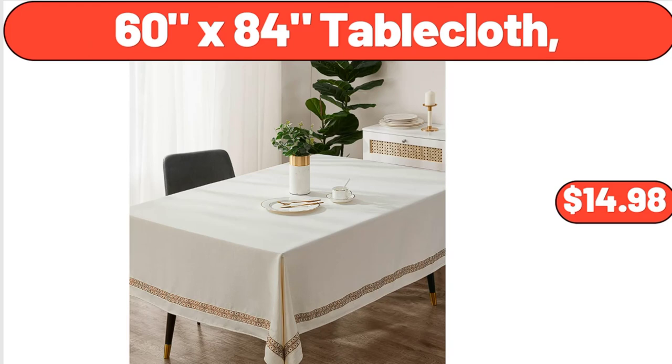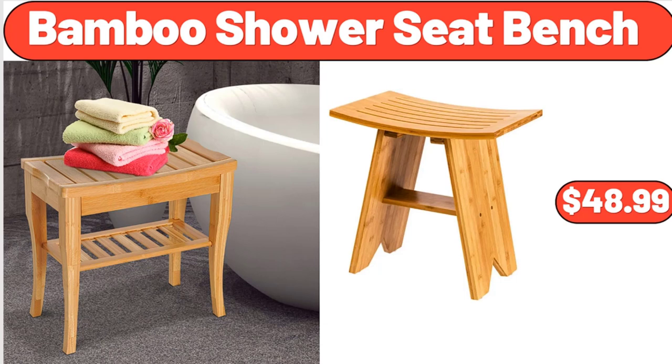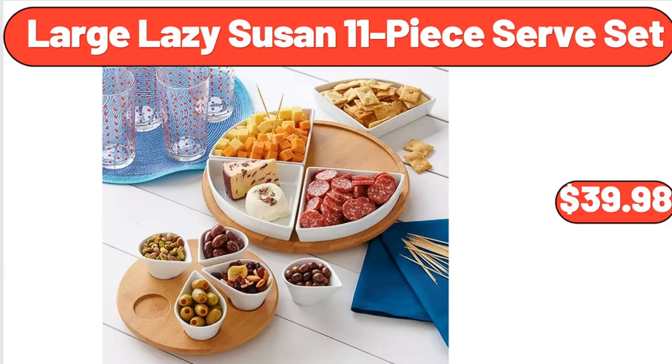60 x 84 Tablecloth, $14.98. Trough Planter, $9.99. Bamboo Shower Seat Bench, $48.99. Garden's Pin Tucked Storage Bench, $88. Large Lazy Susan 11-Piece Serve Set, $39.98.